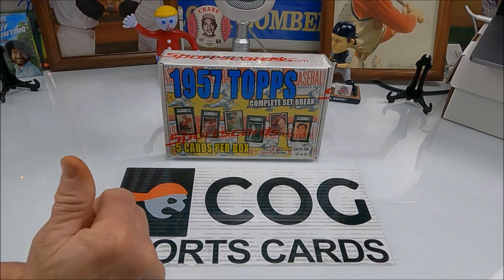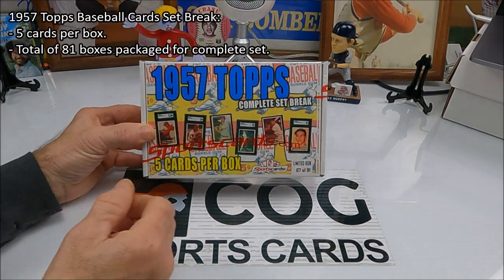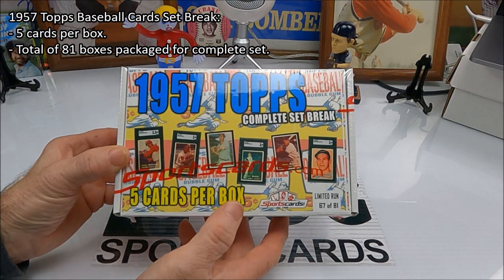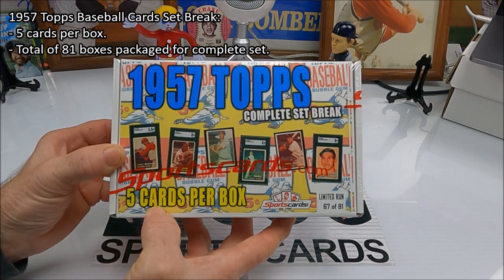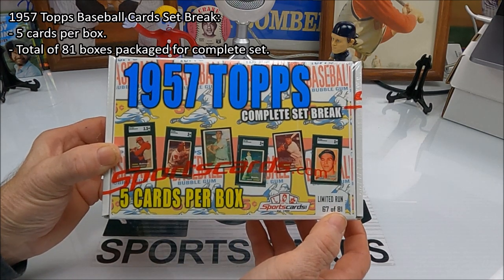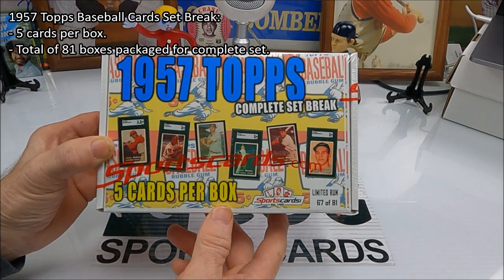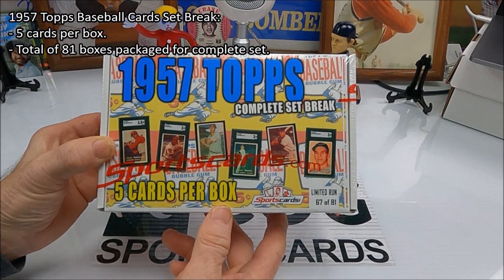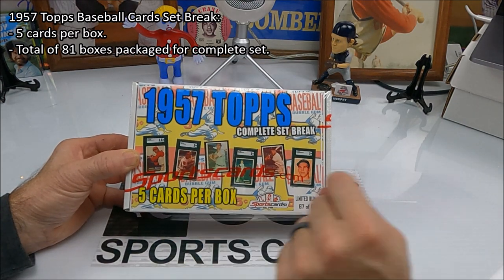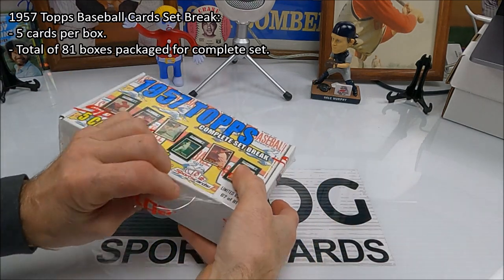Welcome to another Cog Sports Cards video. I'm Snake Rusty Nuts here. We got another box of sports cards from sportscards.com — a '57 Topps complete set break. You get five cards per box. This is number 67 out of 81. We're looking for any big Hall of Famers — there are some big hits in this set for sure. This one doesn't guarantee you any Hall of Famers or high cards, so you just get five cards and good luck — but there's only 81 boxes.